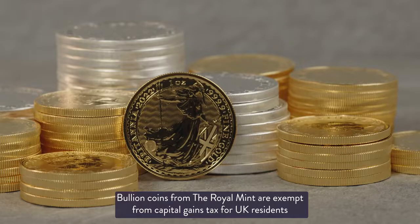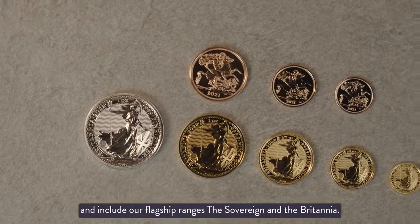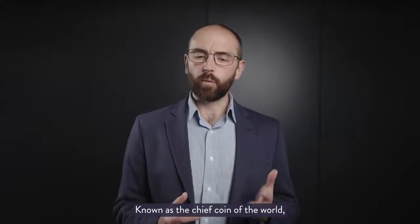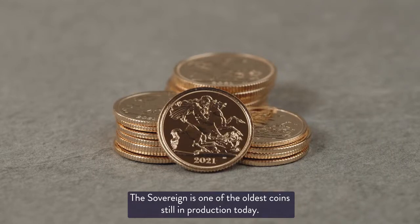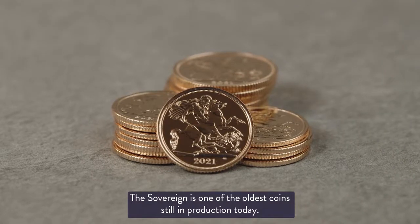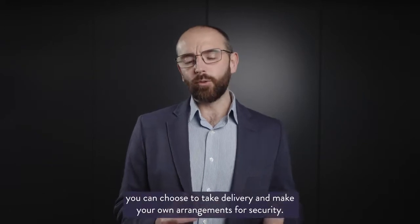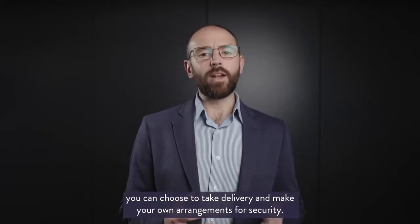Bullion coins from the Royal Mint are exempt from capital gains tax for UK residents and include our flagship ranges: the Sovereign and the Britannia. Known as the chief coin of the world, the Sovereign is one of the oldest coins still in production today.